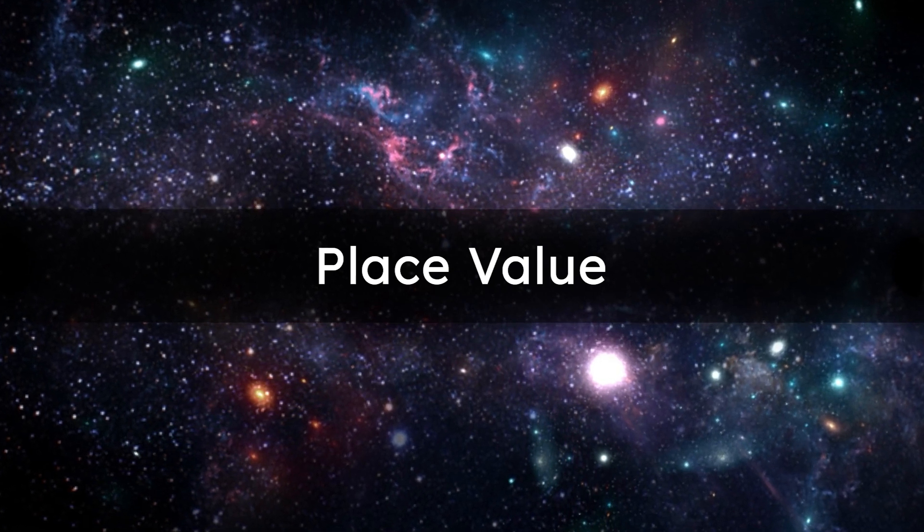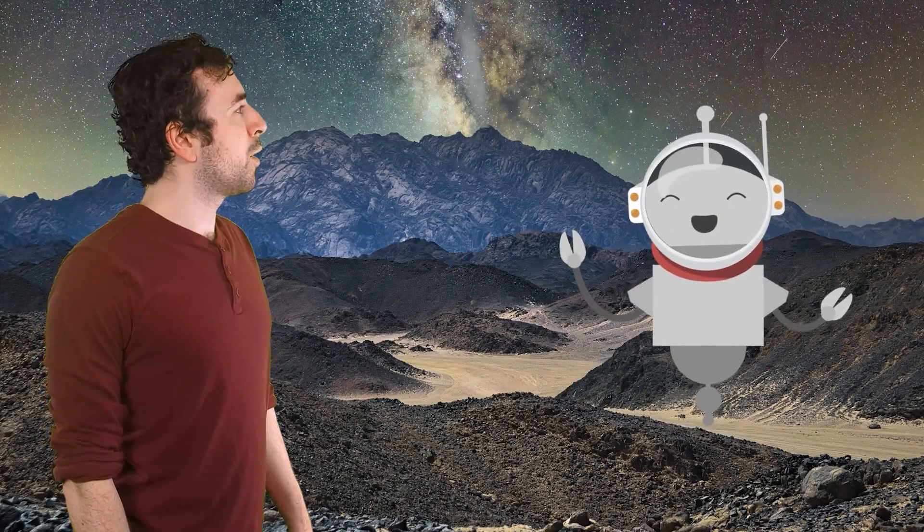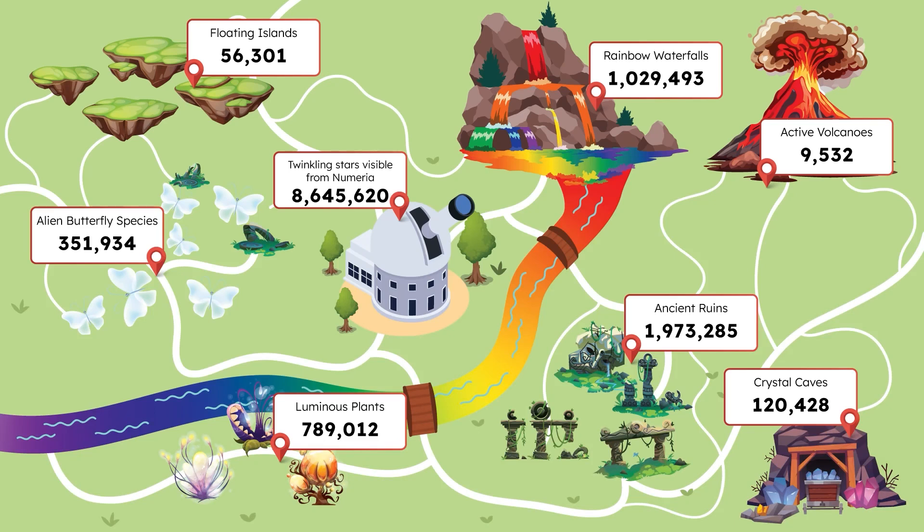What an amazing view. But why is there smoke coming out of that mountain over there? Really, I've never seen an active volcano before. I wonder how many active volcanoes there are on Numeria. Mia's map here shows us how many incredible features of Numeria there are — it even lists how many active volcanoes there are.